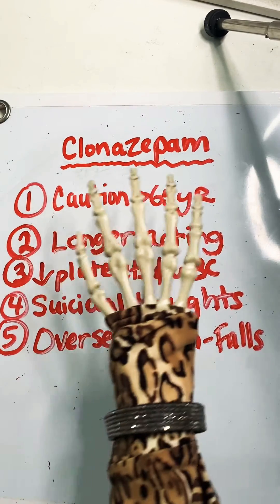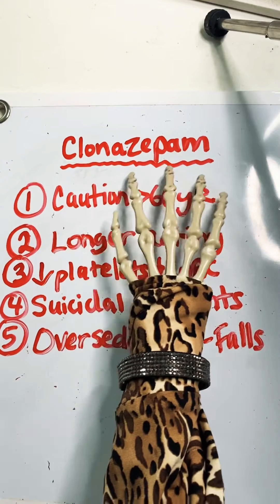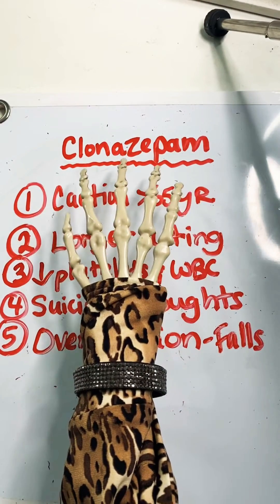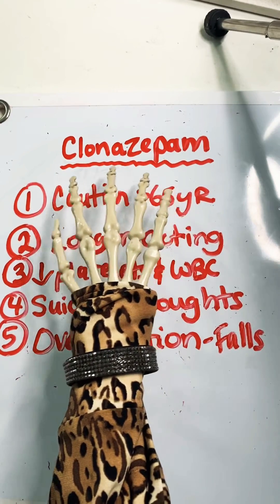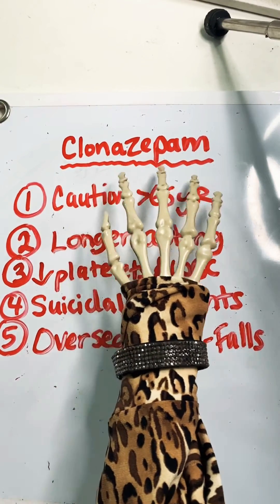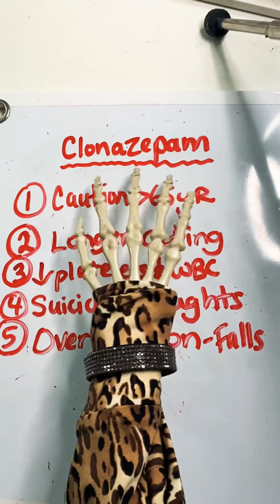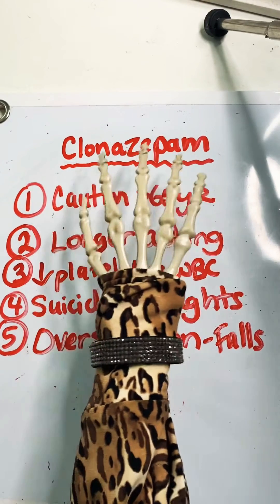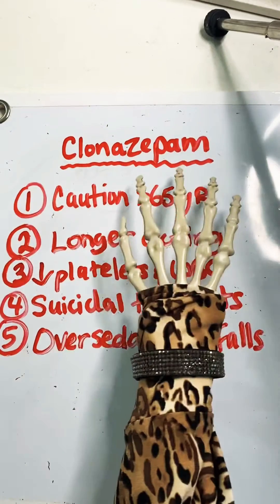Today we're going to talk about clonazepam. This is a benzodiazepine, which is a controlled substance that's often given for things like anxiety, but it's also given for things like seizures when an individual is having seizures. The other family members that you'll see are lorazepam and alprazolam. So let's talk about some things about clonazepam.